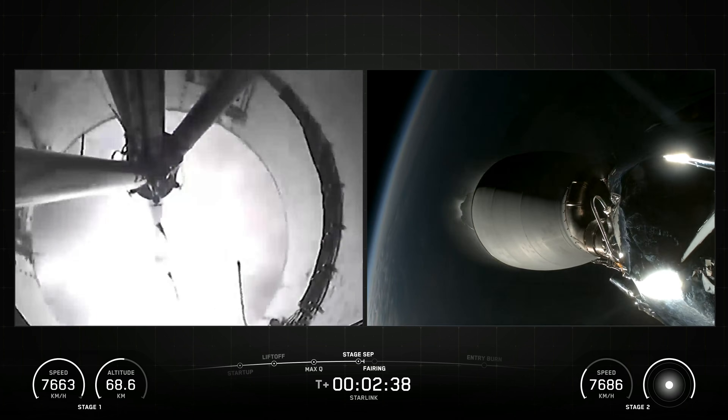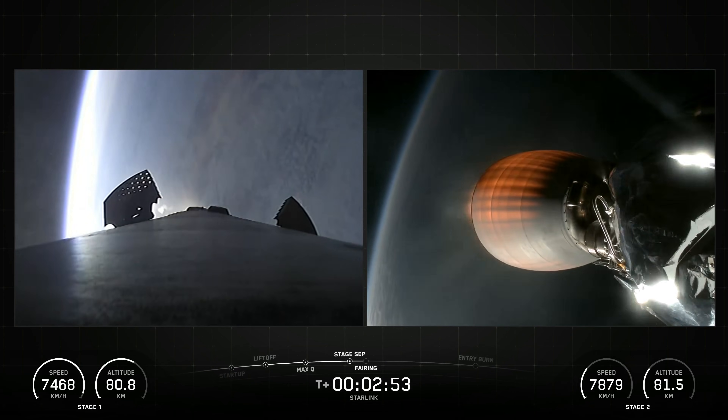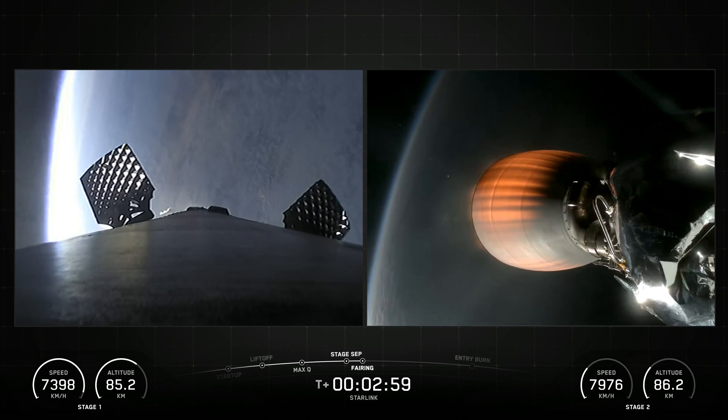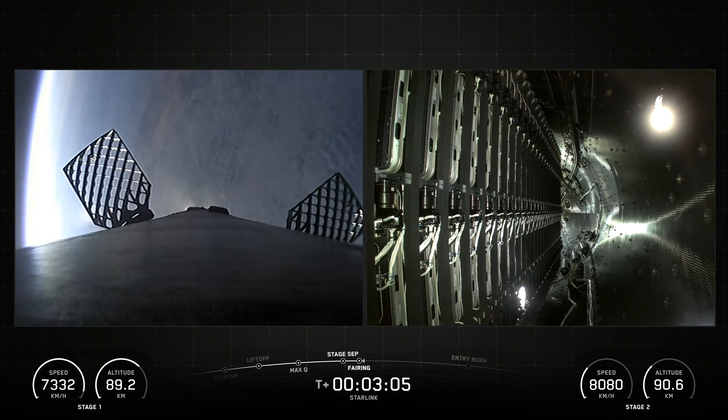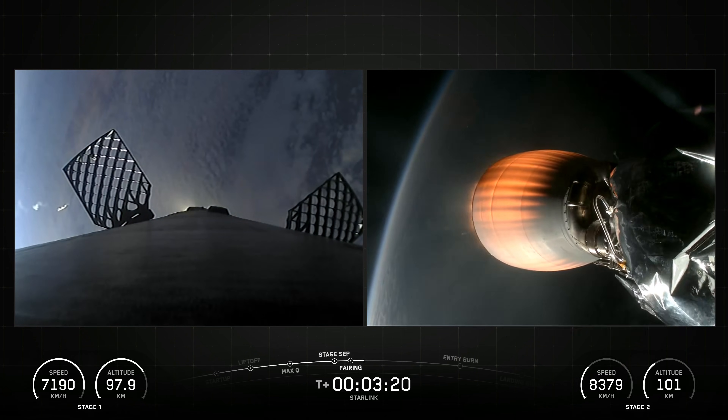the first-stage booster landed on the Just Read the Instructions drone ship, which was stationed in the Atlantic Ocean. Later, SpaceX confirmed the deployment of all 29 Starlink satellites launched on Mission 6-92.